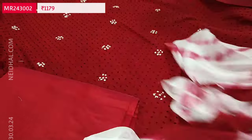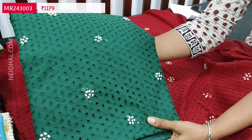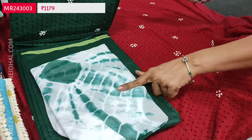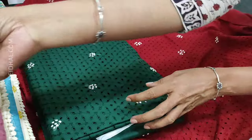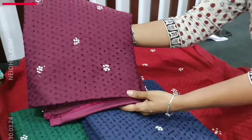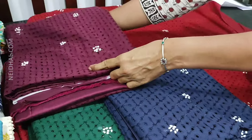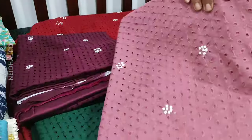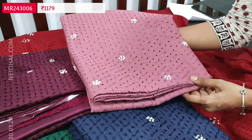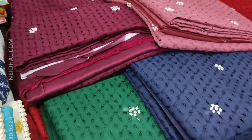We'll quickly take a look at the other colors. The same pattern is available in bottle green, navy blue, and dark beetroot purple — all with silk cotton bottom and shibori-dyed chiffon dupatta. The fifth color in this design is onion pink. So totally five colors are available and these sets are priced at 1179.